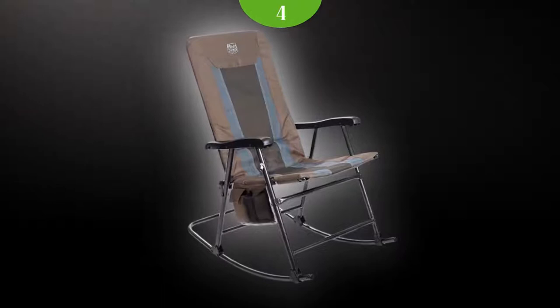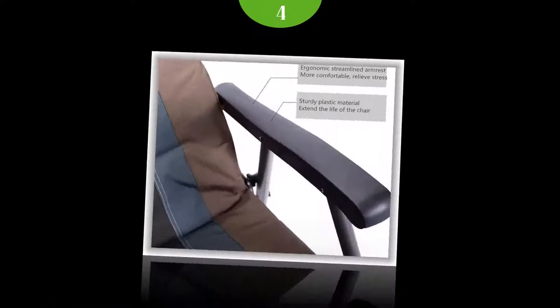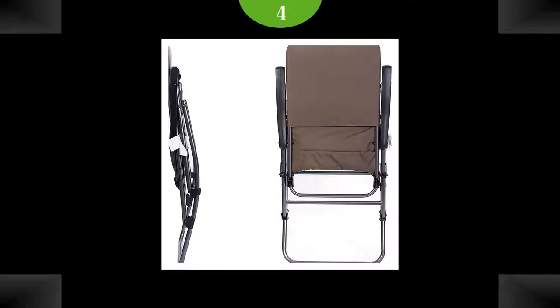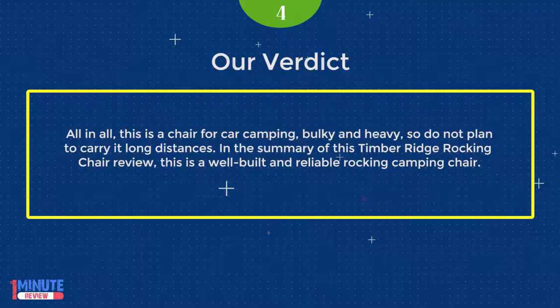Size-wise, the chair is rather tall. The seat width is 19.5 inches (51 centimeters) — quite reasonable, but not very wide. In general, the chair is very suitable for tall people. All in all, this is a chair for car camping — bulky and heavy, so do not plan to carry it long distances. In summary, the Timber Ridge rocking chair is a well-built and reliable rocking camping chair.